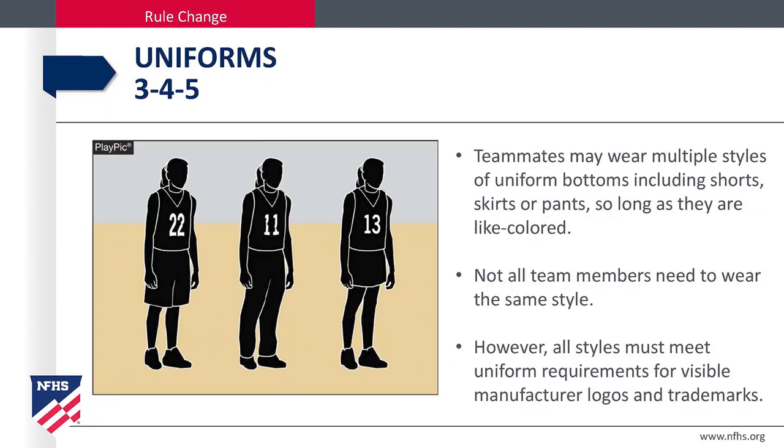Uniforms. Teammates may wear multiple styles of uniform bottoms, including shorts, pants, or skirts, so long as they are alike in color. Not all team members need to wear the same style. However, all styles must meet the uniform requirements for visible manufacturers' logos and trademarks.